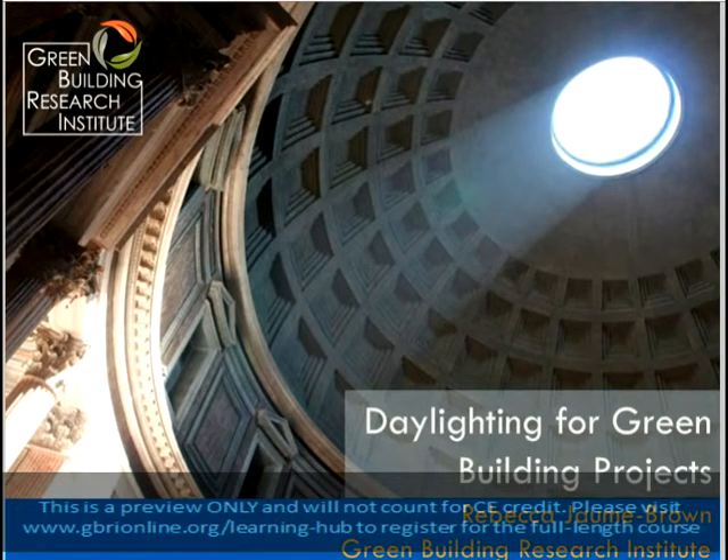Hello, and welcome to Green Building Research Institute's course on Natural Lighting, Daylighting for Green Building Projects. I'm Rebecca Jo Brown, and I'll be leading the discussion today.